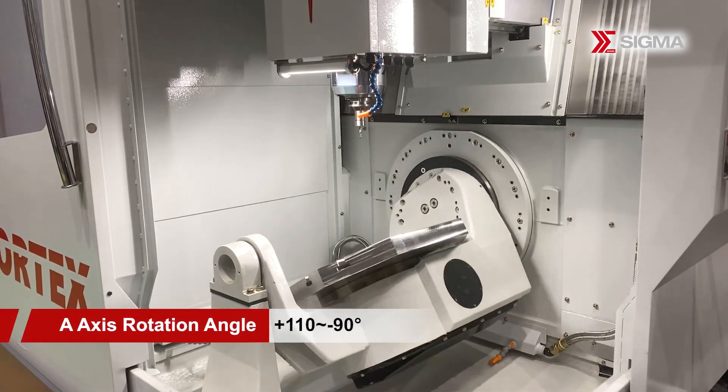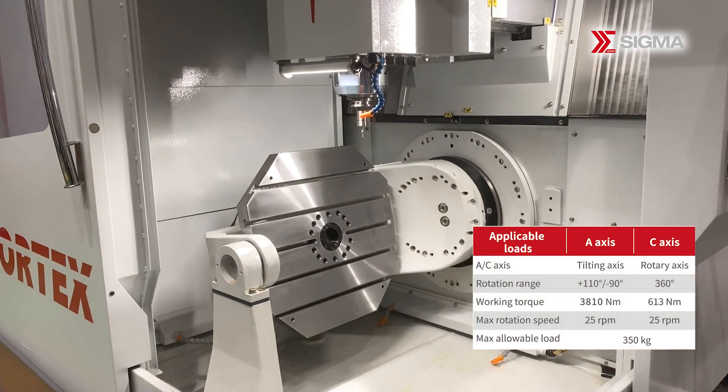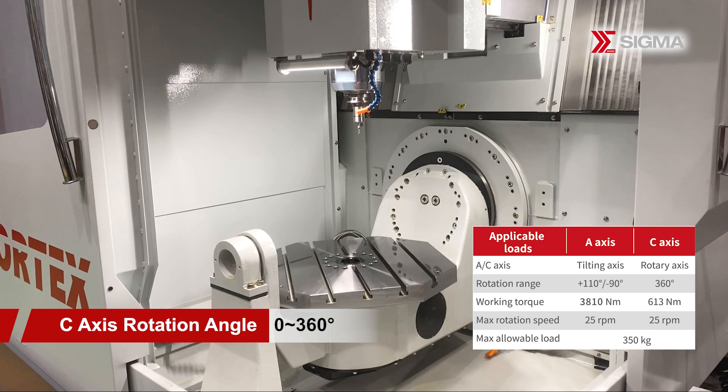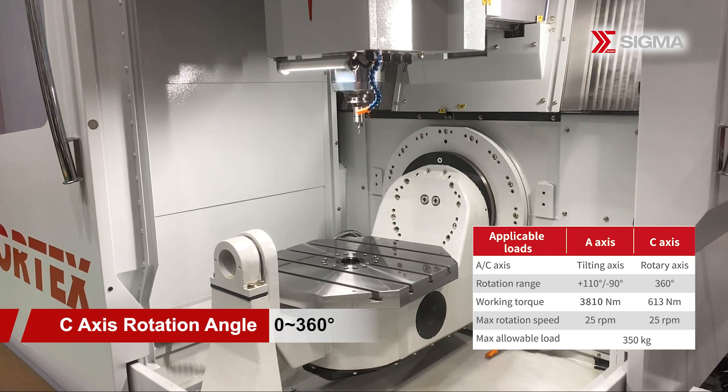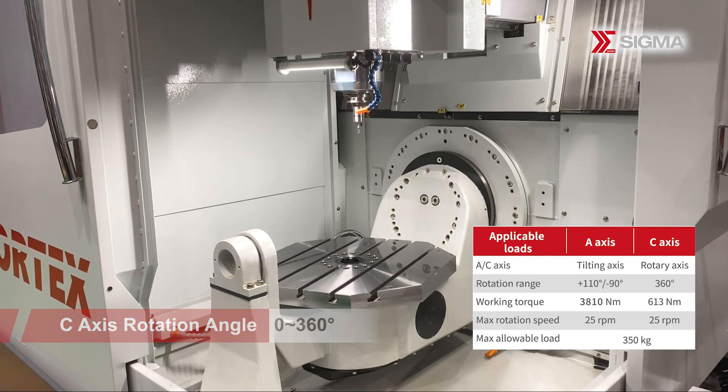The three-axis motion area is isolated from the machining area, optimizing chip removal efficiency and enhancing the machine's resistance to chips and dust. It prevents coolant, cutting oil, and chips from entering the mechanism feeding system, thereby prolonging the machine's lifespan.